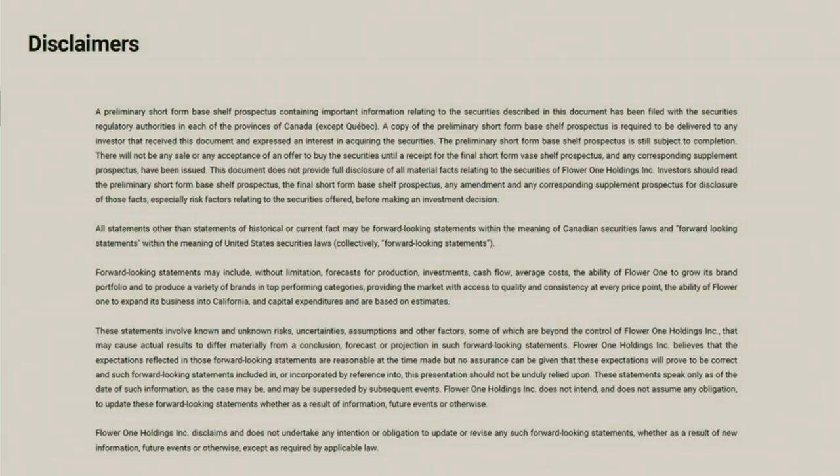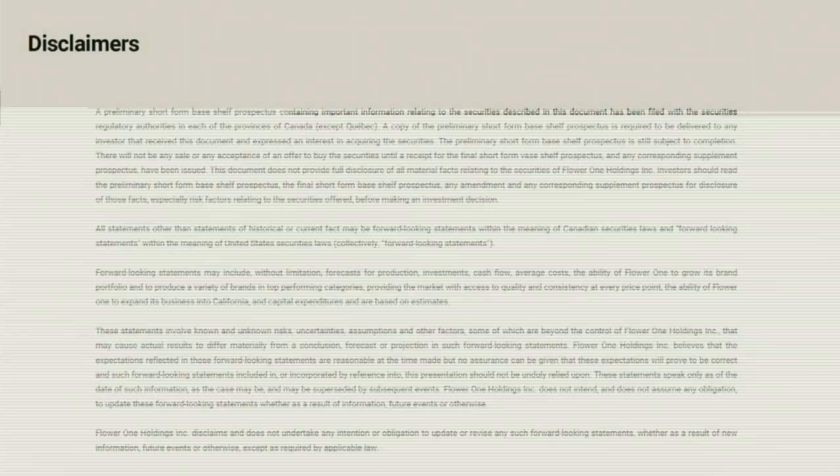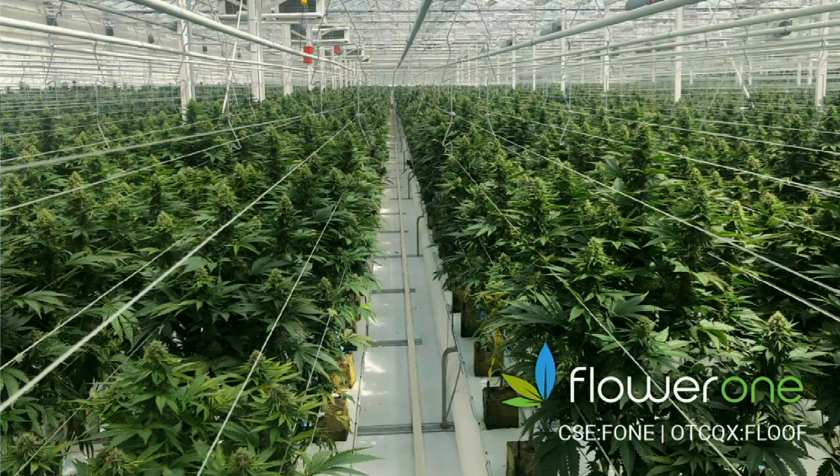What you saw there in that video was our flagship 400,000 square foot greenhouse, which I believe is among the most state of the art and highest producing facilities in North America. About less than 18 months ago, that facility was a cucumber facility producing many cucumbers for Costco in North Las Vegas. In what I believe is a record period of time, we have converted that facility into what you see today, now producing somewhere between 3,000 and 5,000 pounds of premium quality cannabis at the lowest recorded cost of production in the industry.